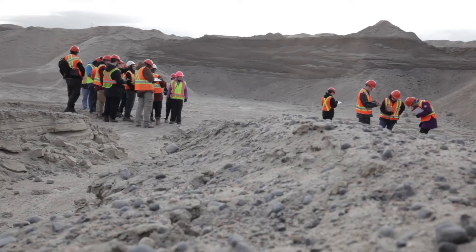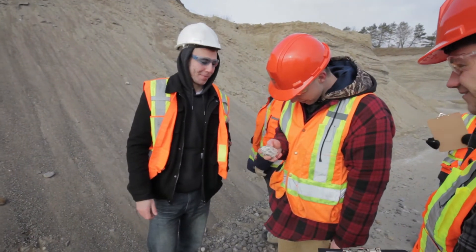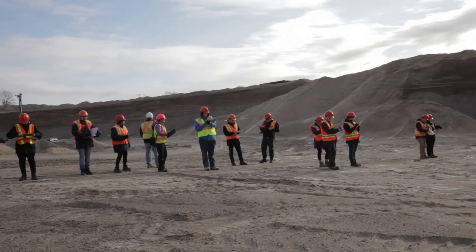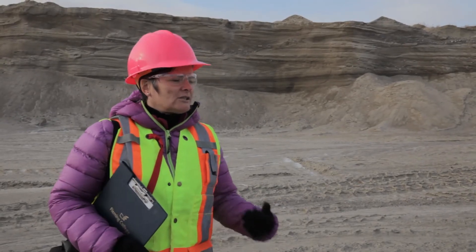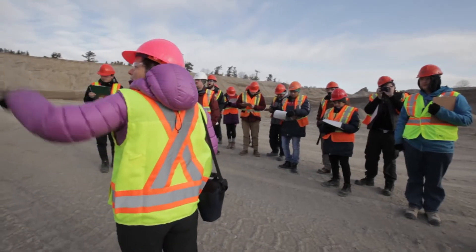I really enjoy geology. Being able to be out here and learning hands-on is just awesome. Fluvial environments — it's not just something that you would typically find in an esker, but it's a very classic structure that you would see here.